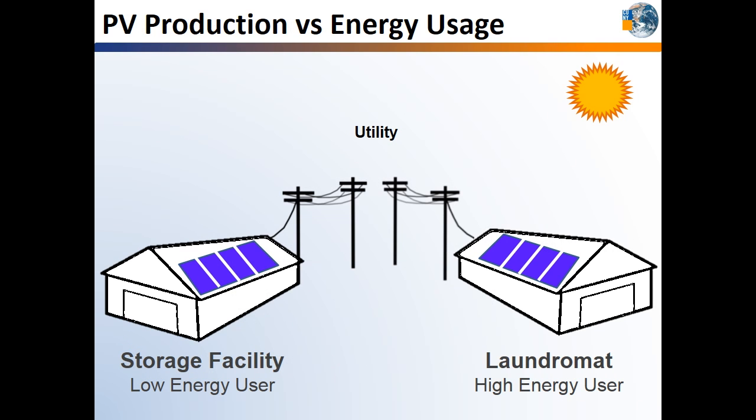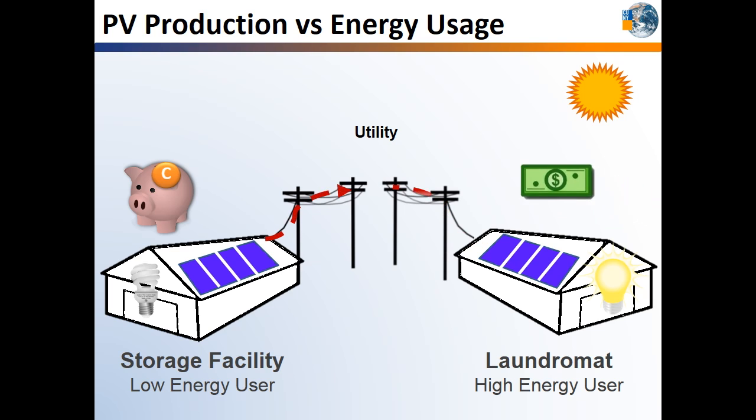It really comes down to how much energy the building uses compared to how much energy the solar system produces. If the solar system is producing more energy than you are consuming, like a low-energy-using storage facility, excess electricity will be sent onto the grid and the utility will provide you with a credit. However, if your building is using more electricity than your solar system can produce, like a high-energy-using laundromat, you will be purchasing that additional electricity from the utility.